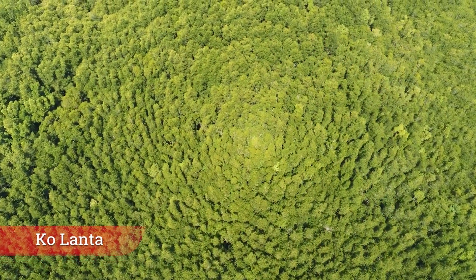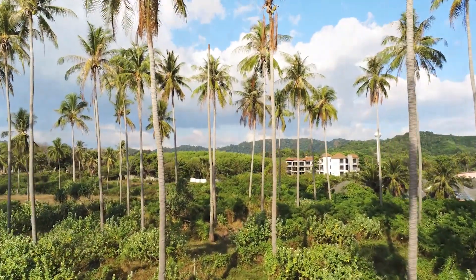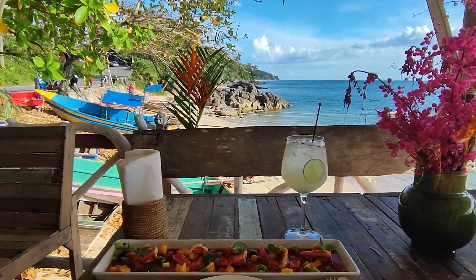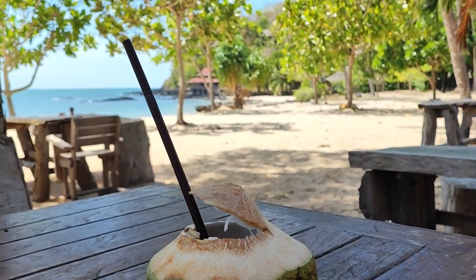Kolanta. Nestled within mangroves, coral-fringed beaches, and rainforests, the Kolanta archipelago is the perfect mix of developed and uncrowded. The largest island of the group, called Kolanta Yay, is where all the tourist action is.